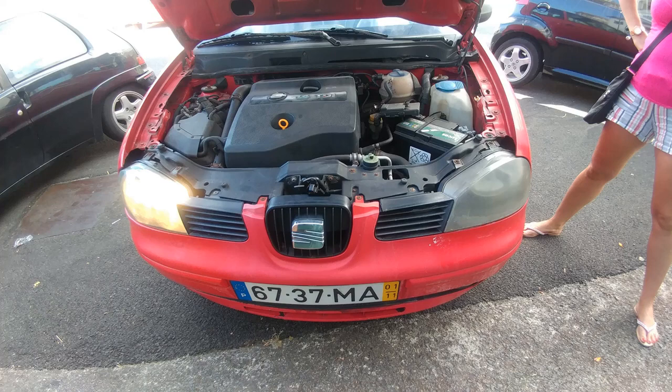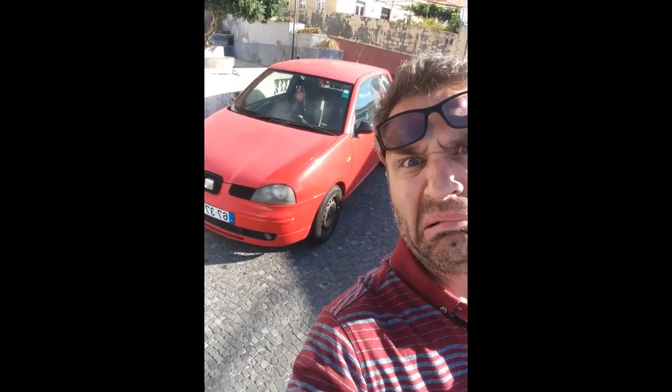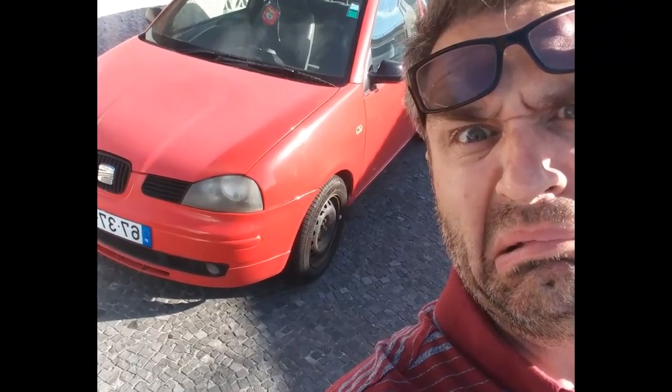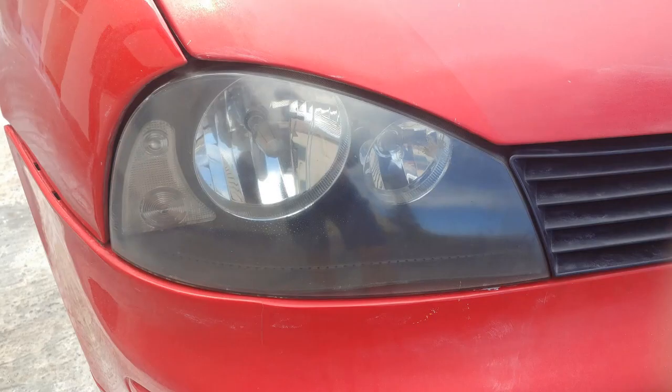Welcome to another video. We're back in Madeira looking at a Seat Arosa with a pair of terrible quality headlights. The question is: can you take a pair of UK headlights over to Madeira, which is obviously European, and swap out the headlamps? This car was a terrible piece of work — loads of things were wrong with it — but we managed to fix everything. The last thing we had to do was replace the headlights.